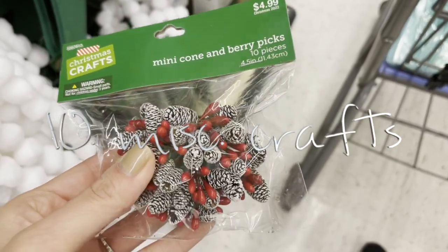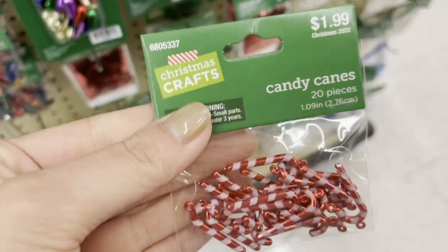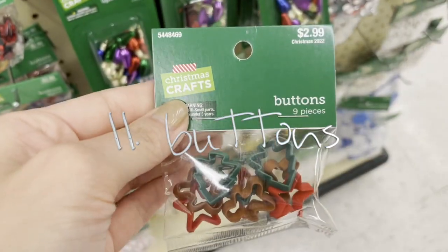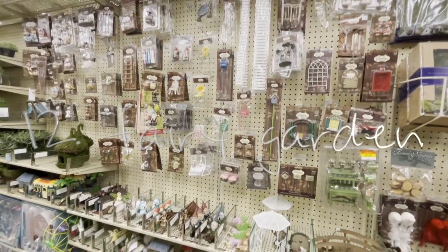They also have a ton of tiny little Christmas craft items as well. Buttons are another great dollhouse find — they have themed ones, and you can also just use regular buttons for plates.